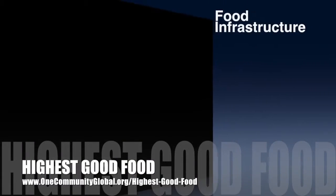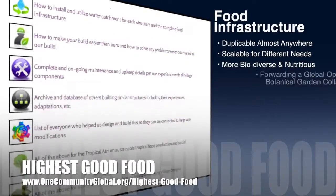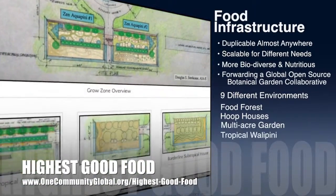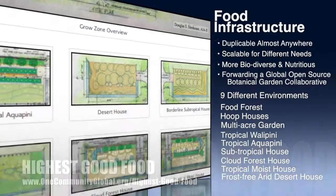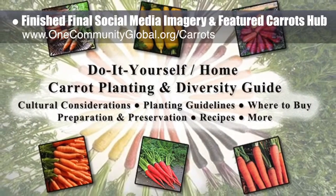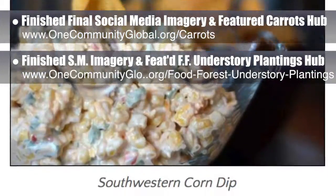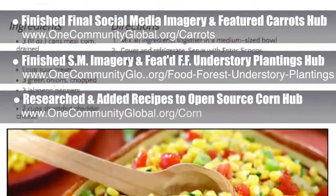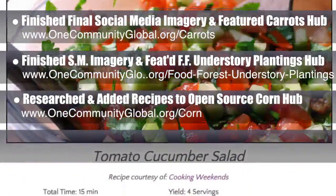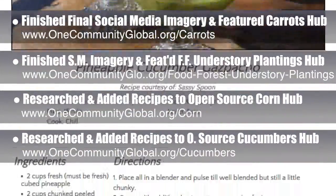One Community's approach to highest good food is duplicable almost anywhere, scalable for different needs, more biodiverse and nutritious, part of forwarding a global open-source botanical garden collaborative, and includes nine different free shared and duplicable growing environments. This week, the core team working on highest good food finished the final social media imagery and featured our open-source carrots hub and our food forest understory plantings hub. We also researched and added the final major components to the open-source corn hub — recipes — and did this for the open-source cucumbers hub as well.